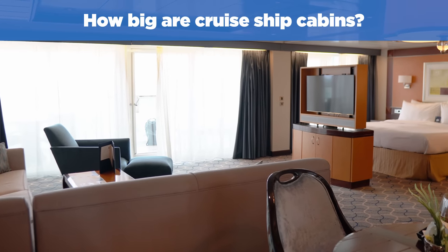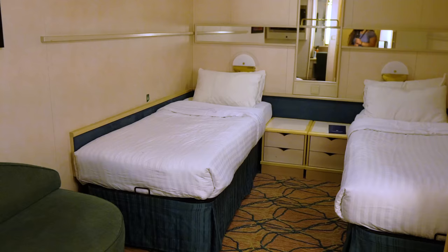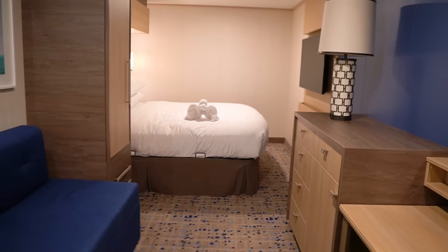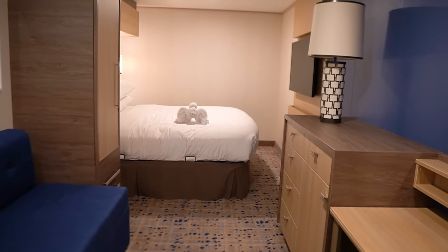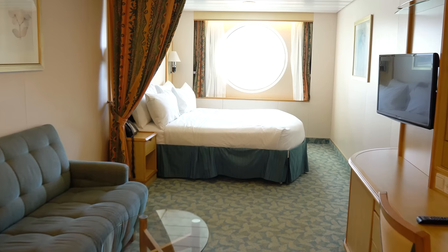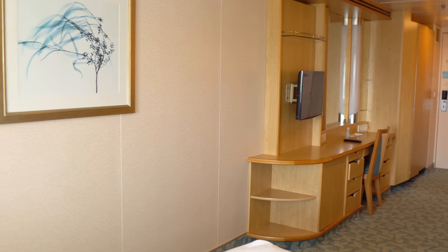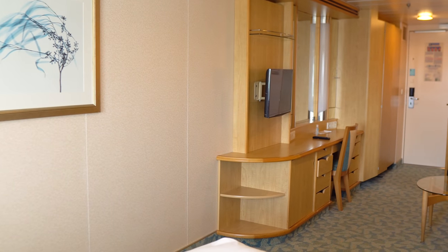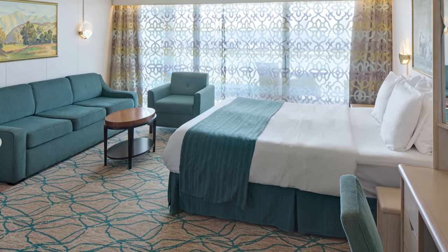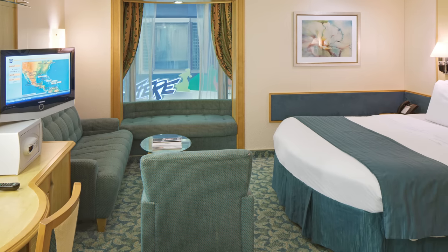How big are cruise ship cabins? The size varies depending on the cabin and ship you book. Older ships generally have smaller cabins, whereas newer ships feature the most space, especially for suites. Some ships also have spacious cabins available in every category — such as spacious ocean view cabins — providing more square footage than a standard one. Accessible rooms are significantly larger than standard cabins but are designed for guests with disabilities, ranging between 159 and 298 square feet.